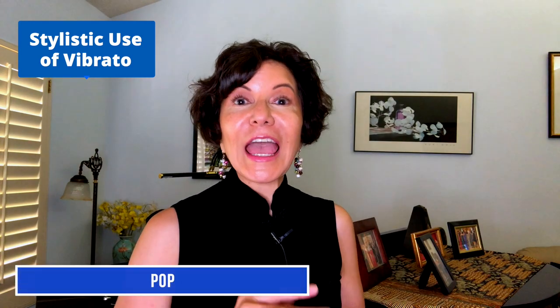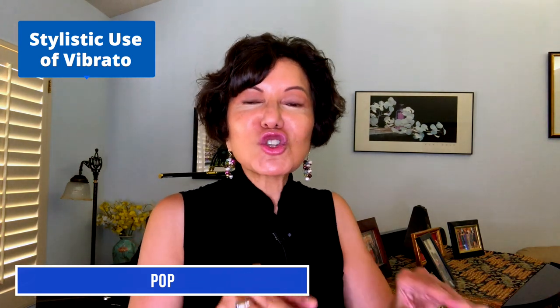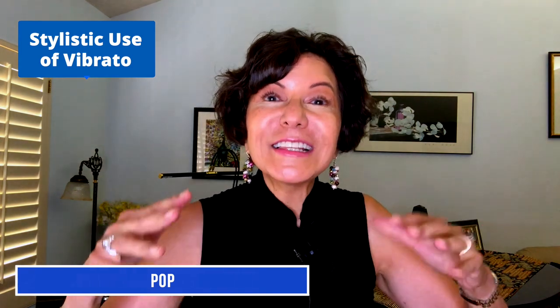Now in pop singing, vibrato is more often an ornament to the tone. Sometimes the singer will sing with vibrato consistently on held notes, but oftentimes we hear straight tone to vibrato. The sustained note might be straight for 50% and then vibrato for the last 50%. They may let the vibrato in at 75% or 90% — it depends upon what kind of sound and mood the singer wants to create. The straight tone adds a type of musical tension, and the vibrato relieves that tension.